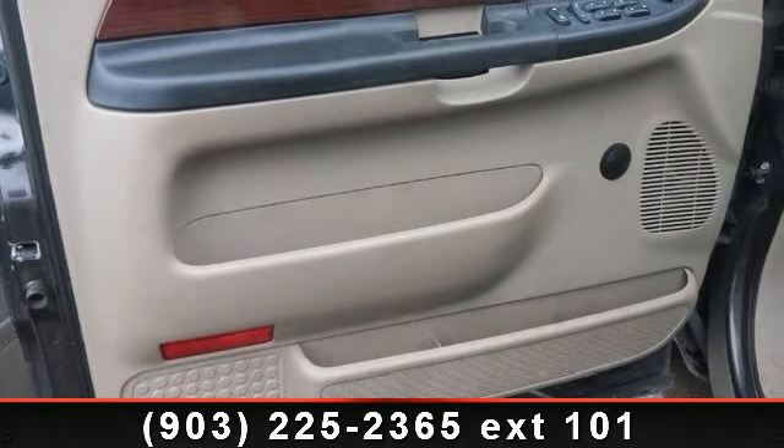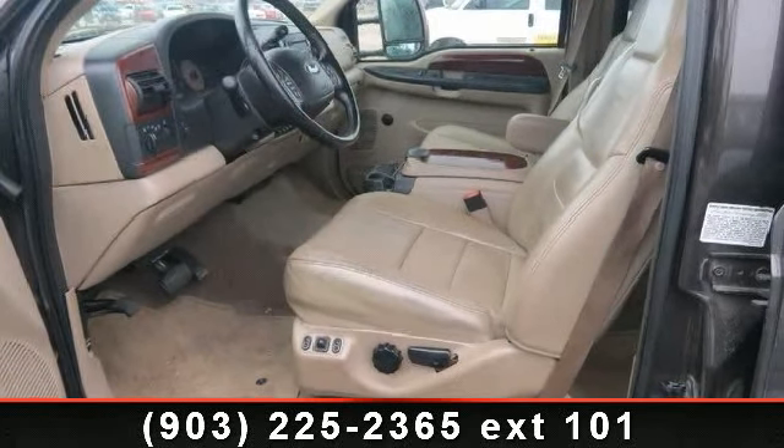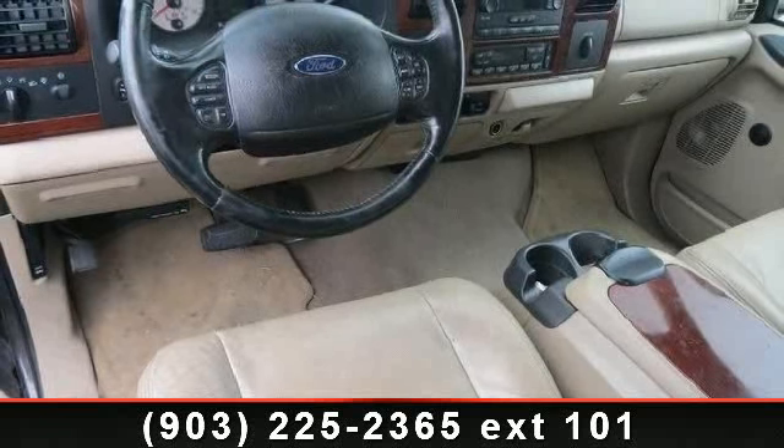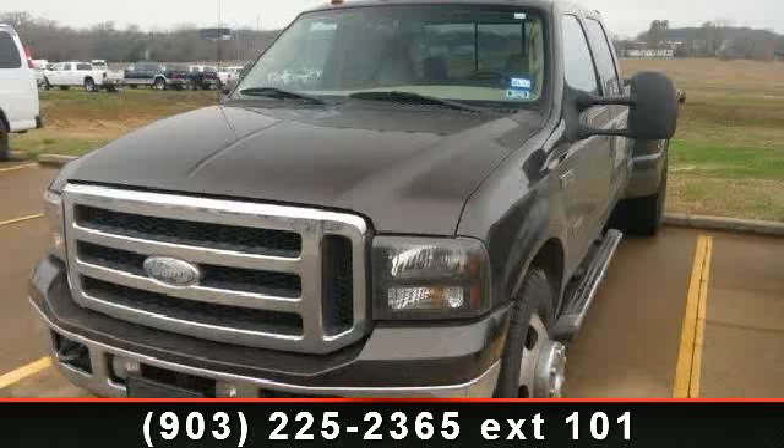rear reading lamps, four-wheel disc brakes, tow hooks, driver airbag, passenger airbag, passenger vanity mirror, and vinyl seats. A test drive is waiting for you. Call now to schedule an appointment at our dealership.